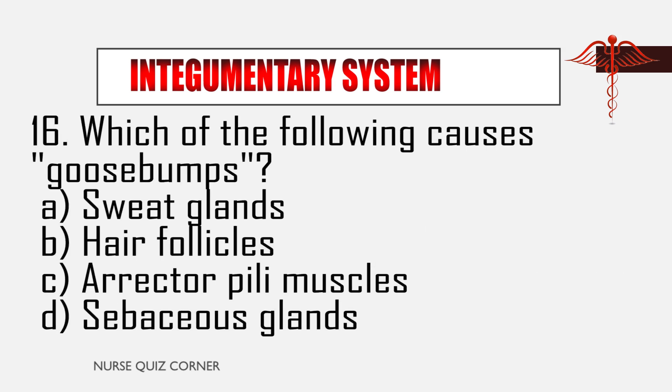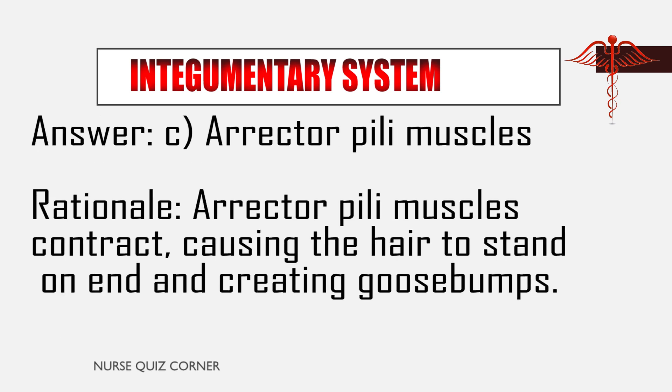Question 16: Which of the following causes goose bumps? A. Sweat glands, B. Hair follicles, C. Erector pili muscles, D. Sebaceous glands. Answer: C. Erector pili muscles. Rationale: Erector pili muscles contract, causing the hair to stand on end and creating goose bumps.